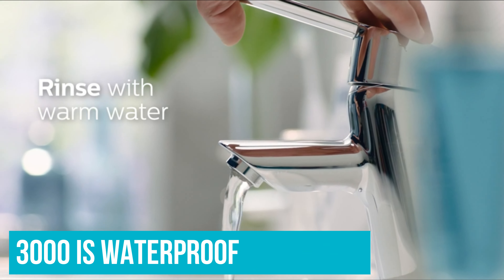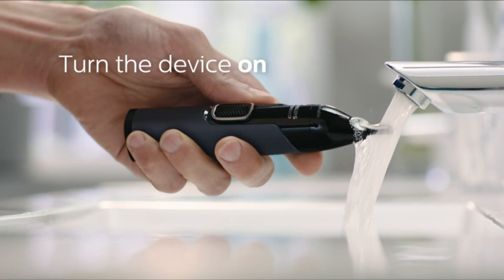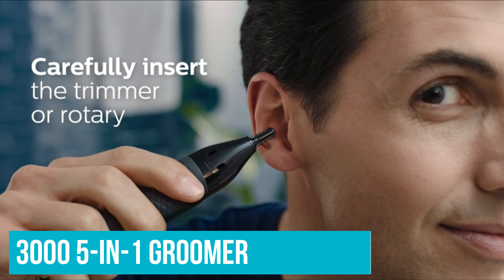The Series 3000 is waterproof so you can take it in the shower and trim, and the rubberized soft grips means improved control, because no one likes completely bald nostrils. Please note that Philips also does a Series 3000 501 Groomer — this is a decent deal, but the nose trimmer included in that is nowhere near as good as this.